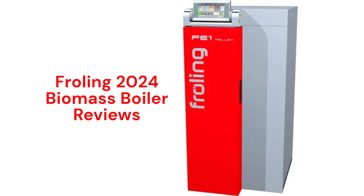These boilers are made in Austria and are available worldwide. They are distributed in the USA by Tarm Biomass and the units are sold through a limited dealer network.